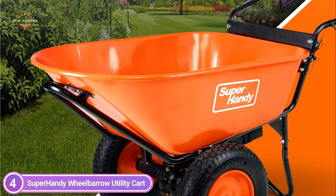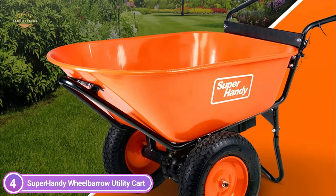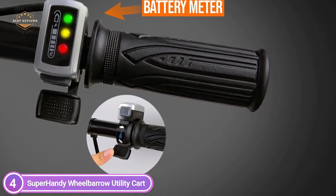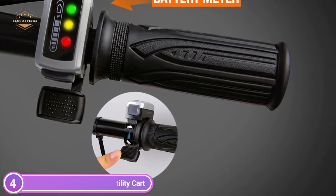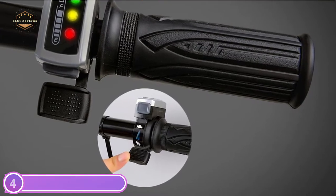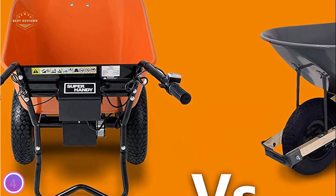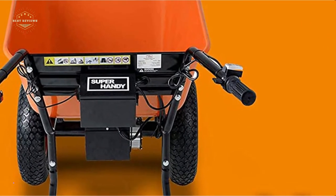It uses 12V 7Ah deep-cycle non-spillable sealable lead-acid batteries. This battery is compatible with all-electric 24V brushless motor systems. The total 24V MAX series connection system provides 168 WH. The advantages of deep-cycle technology include fast charging times, spill-proof design, and high-power output. Use eye and hand protection when operating with deep-cycle technology. Widely used in yards, gardens, construction sites, and more.